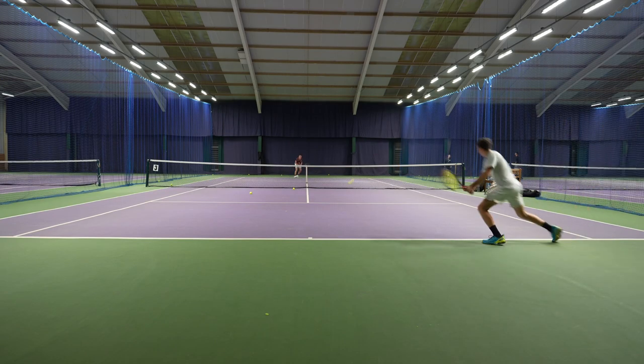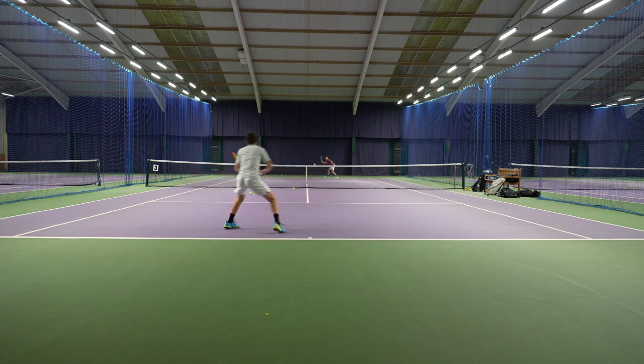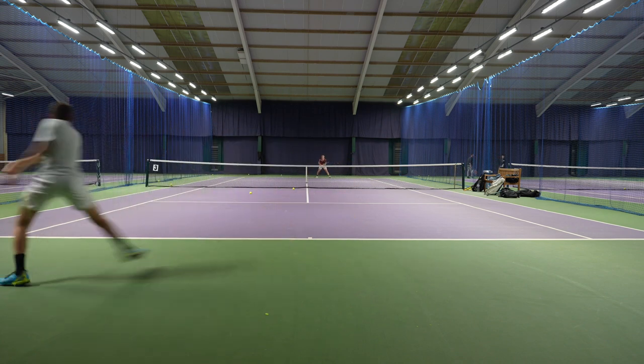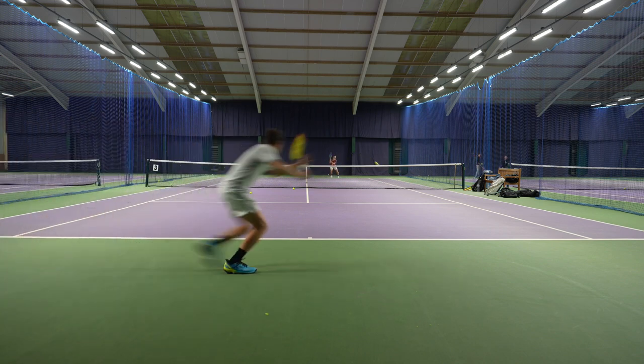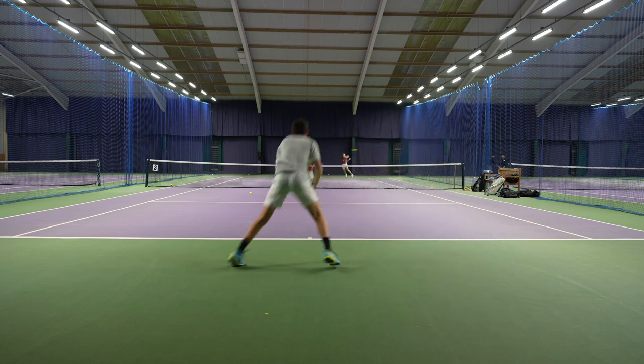I've collated a range of different points play videos that you guys can follow along with, and let me know your thoughts as I go through some of these points. What you can tell immediately from both players is they're very competent from the baseline — they're very aggressive.